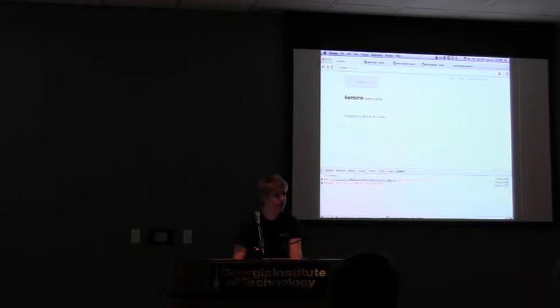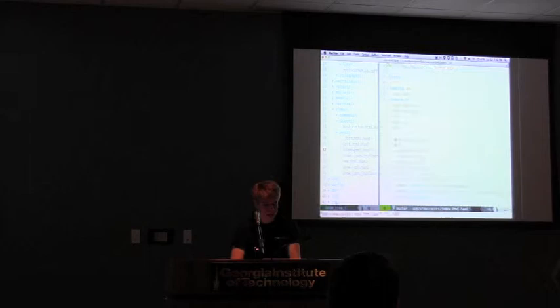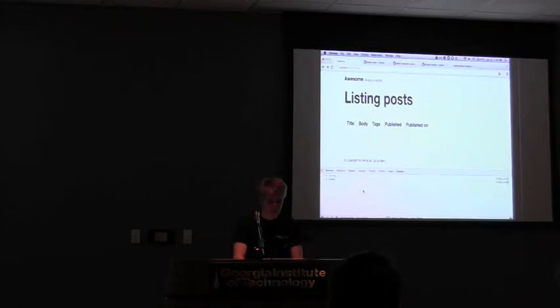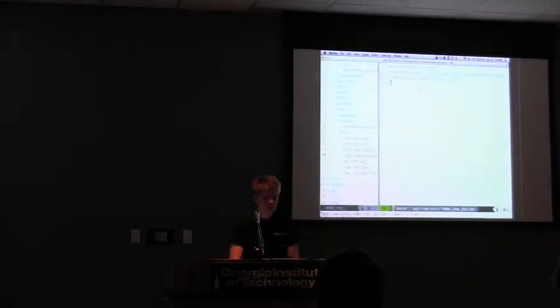We're going to make a new class namespaced under Awesome, extending from batman.model. We need to give it the resource name — posts — and the storage key — posts, kind of like setting a table name in Rails. Then we tell it how to persist with Batman's Rails storage adapter. We tell it what attributes to expect from JSON requests: title, body, tags, publish status, and published_on as a date. Let's reload and see what we get. We have a 500 server error — it's trying to render the index as a Rails view rather than an asset. Let's strip out the dynamic code from the posts index template to get us going.